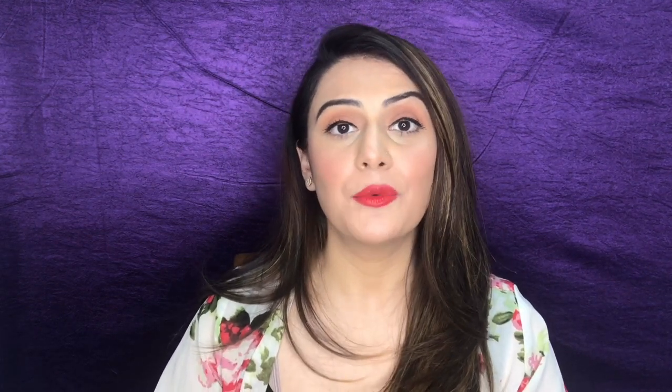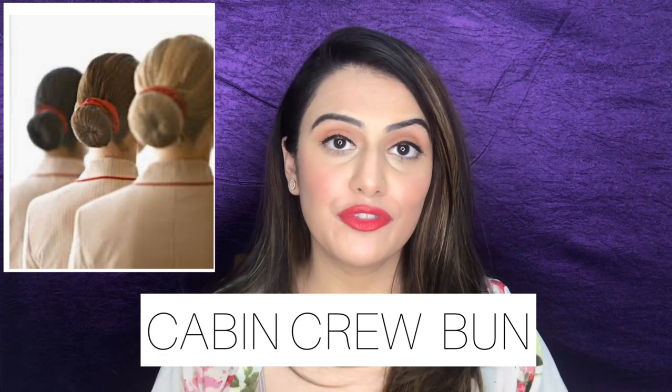In this video, I'm going to show you how to make that perfect round and neat bun which you see most flight attendants wearing with their uniform — the kind of bun that interviewers and recruiters of Qatar Airways or any other Middle East airlines like Emirates, Etihad, or other Gulf airlines are looking for. So if you're interested, please keep watching.